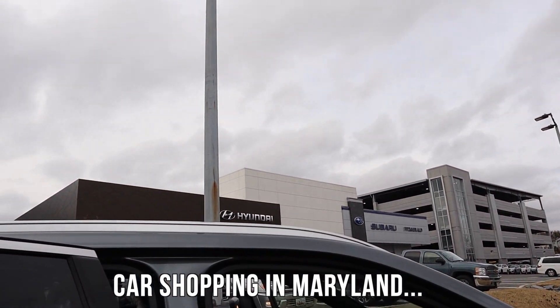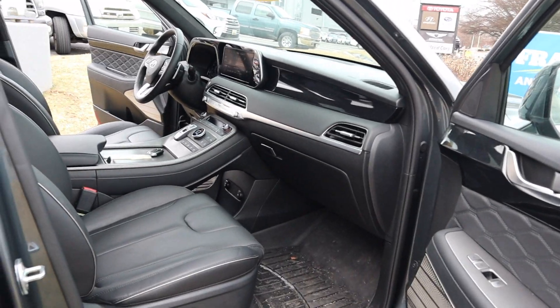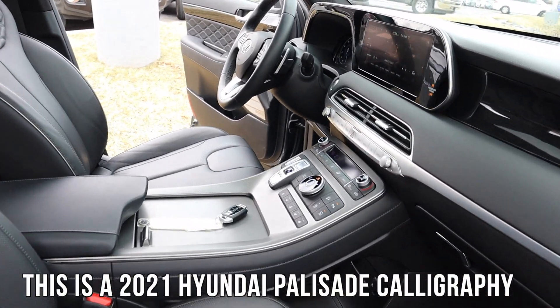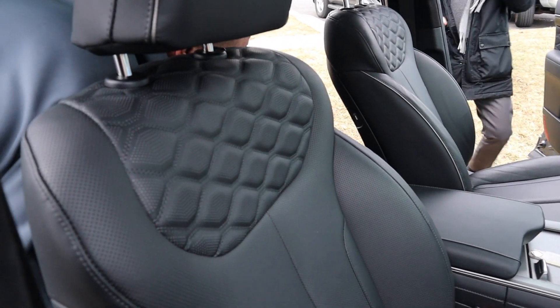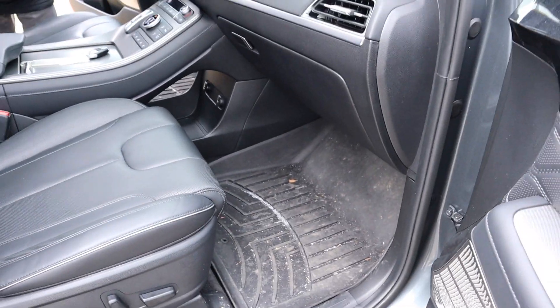We're here at Hyundai in Gaithersburg, Maryland. We decided to come look at cars up here too. This is the Palisade, y'all. And when I say I am impressed — this is a 2021, but the 2022s are basically kind of similar.